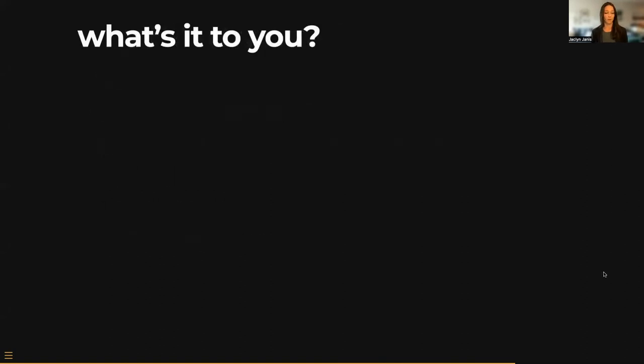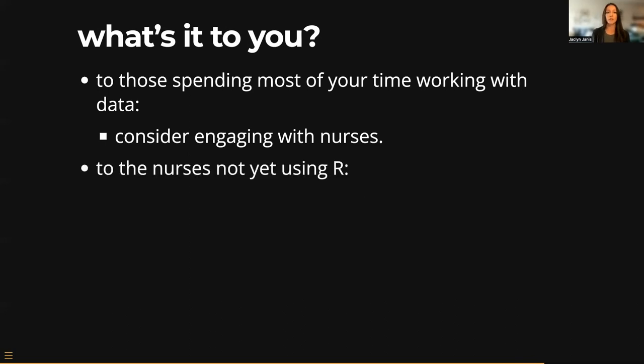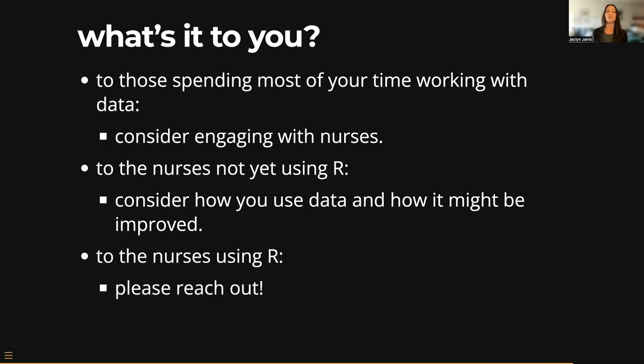But what's it to you? For those in the audience working in research, data analytics, or data science in health systems and clinical settings, I want you to consider engaging with more nurses — identifying those nurses who are working with data today and seeing how you might partner with them, and considering if there are opportunities where you can facilitate nurses equipping themselves with additional skills. To the nurses working on Excel and on paper, I'm reluctant to ask you to do one more thing — I know what it's like to perpetually have one more thing added to your plate. But I want you to consider how you're using data today, no matter how small, and know that there are tools that could save you time and effort and generate way more insights. And you might even have some fun along the way. And to the nurses already using R, please reach out — I'd love to hear about your work and discuss ways to propagate the use of R and RStudio across our profession.